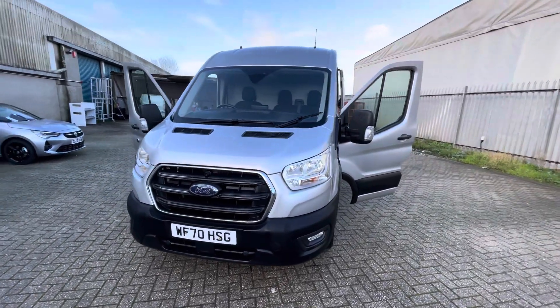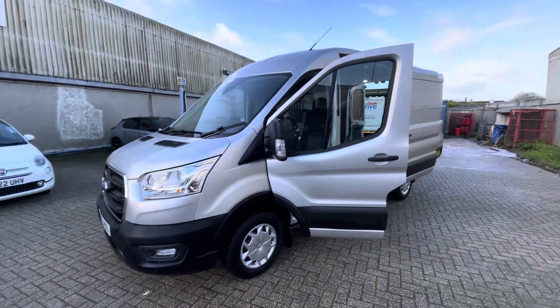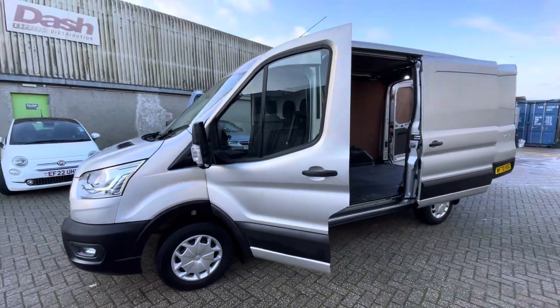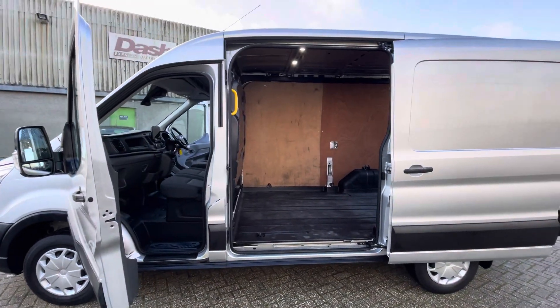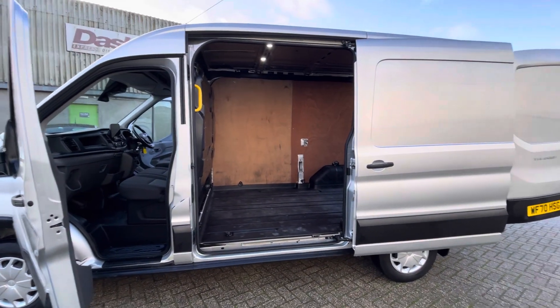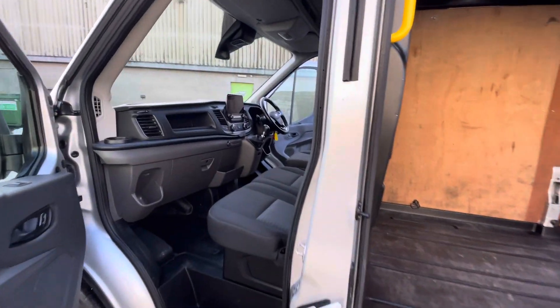Hello, welcome to Dash. My name is Adam. Today I have for you this 2020 registered, 70-plate Ford Transit. This is a 290 L2 H2, so a really good size on this one — you've got a lot of height in there, you could stand up, but it's not a really long wheelbase, so very easy maneuvering around.